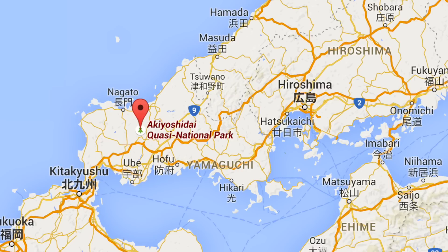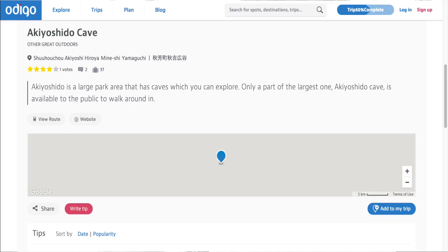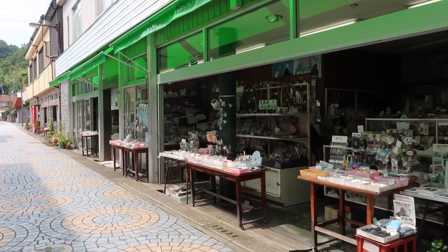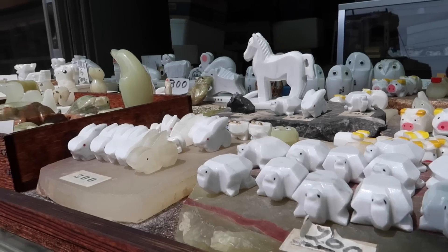A brief history about this place: the limestone that formed this landscape was created 350 million years ago as coral reefs in the southern sea, which basically formed this plateau that we are about to venture off to right now. On the way to the cave, there are all these stores selling fossils and rocks, which is kind of cool.